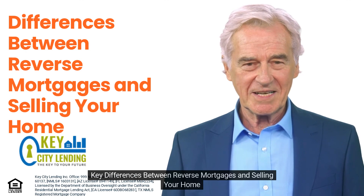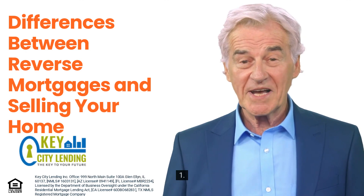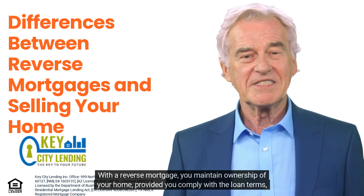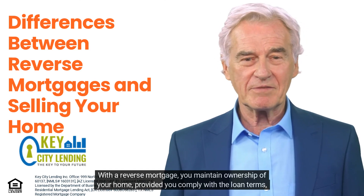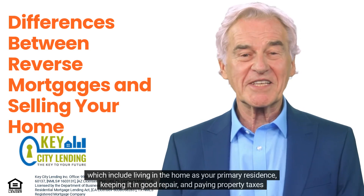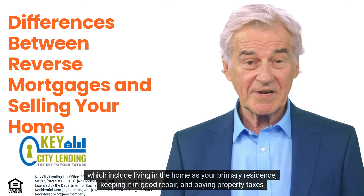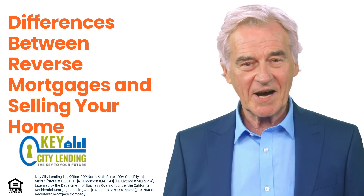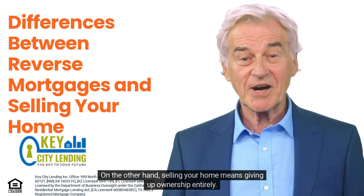Key differences between reverse mortgages and selling your home. One: Ownership. With a reverse mortgage, you maintain ownership of your home, provided you comply with the loan terms, which include living in the home as your primary residence, keeping it in good repair, and paying property taxes and homeowners insurance. On the other hand, selling your home means giving up ownership entirely.